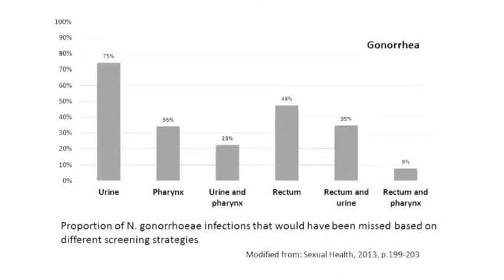In this study from Norway, approximately 75 percent of Neisseria gonorrhea infections would have been missed with testing of urine samples only. Other studies showed that more than 80 percent of rectal infections may be asymptomatic. Together, these results highlight the need for routine screening of all three anatomic sites.